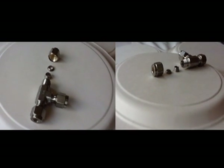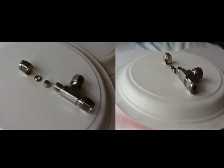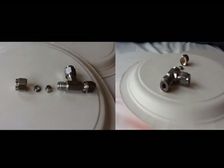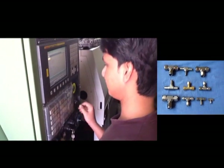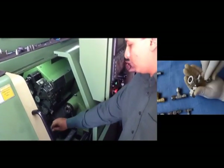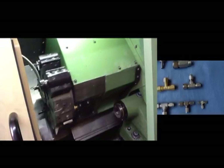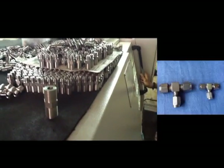Pioneer tube fittings have been designed specifically for many demanding applications of chemical, petroleum, power generation, pulp, paper, and various other manufacturing industries. Pioneer tube fittings are manufactured on advanced CNC machines to give our customers the best quality tube fittings.